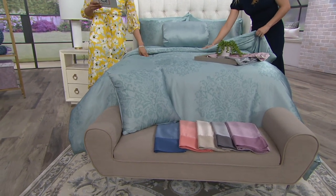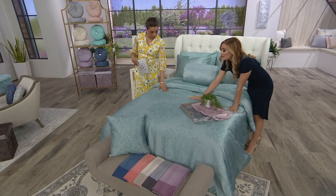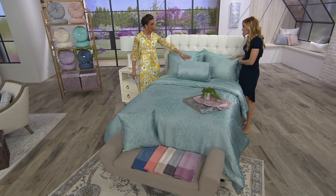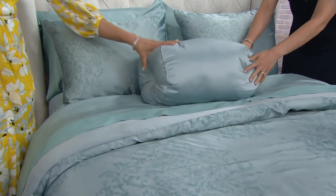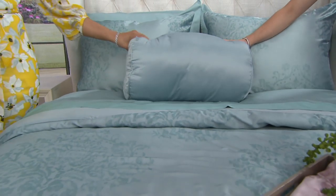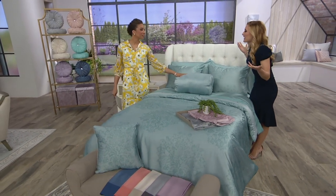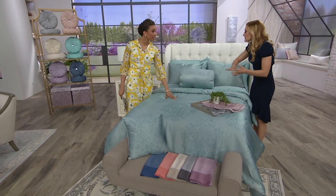This set comes in twin, full, queen — which is most popular — and king. When you get this at home you'll find the top comforter. For the twin you get one pillow, but for the others you get two pillows and two cases so you can stuff them. And then it comes with this really fun squishy bolster pillow as well. We're pillow people — the more pillows the better. We like to layer them up. And everything in her collection is coordinated.